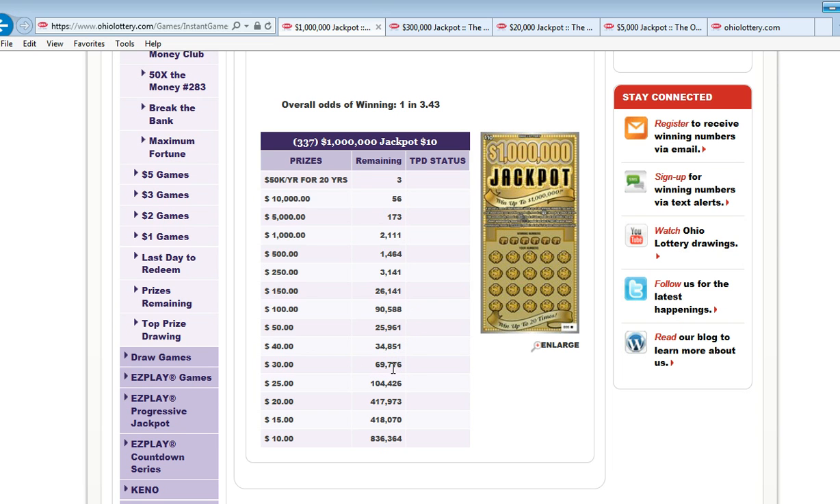Forty dollar winners: thirty-four thousand eight fifty-one. Thirty dollar winners: sixty-nine thousand seven seventy-six. Twenty-five dollar winners: one hundred four thousand four twenty-six. Twenty dollar winners jump up to four hundred seventeen thousand nine hundred seventy-three. Fifteen dollar winners: four hundred eighteen thousand and seventy. Ten dollar winners are numerous: eight hundred thirty-six thousand three hundred sixty-four. It's not the greatest ten dollar ticket, but who knows.